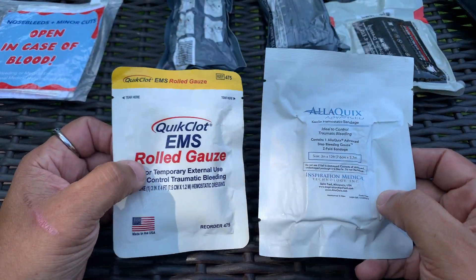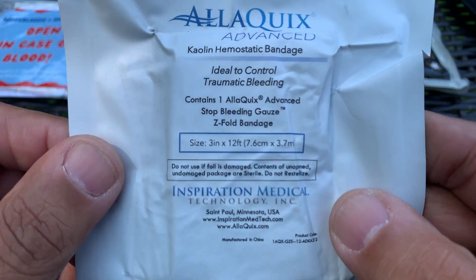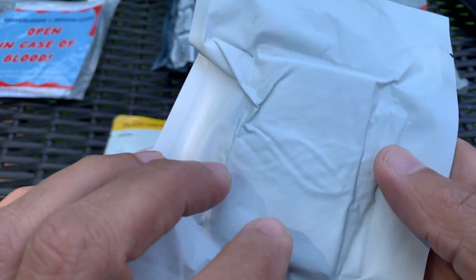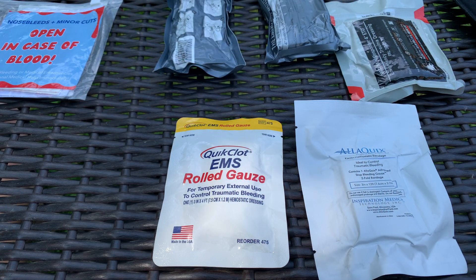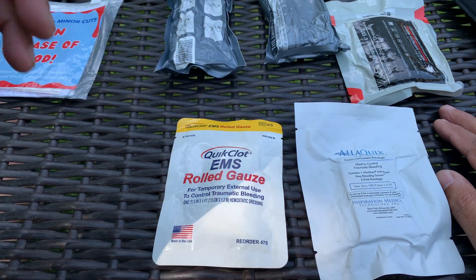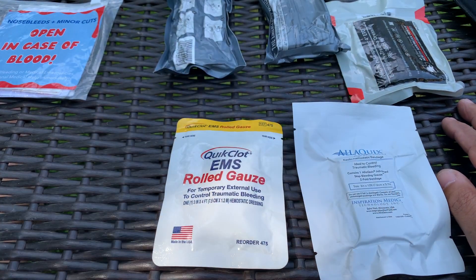This is hemostatic gauze — this is QuickClot and this is Aliquix. They're both made to control traumatic bleeding with a hemostatic agent inside. This contains one Z-fold bandage — it's a kaolin hemostatic bandage, and QuickClot is the same thing. Kaolin is a clay-like material that stops you from bleeding and induces clotting. Hemostat is something that stops bleeding. Kaolin is made with a clay material, and clay, I can assure you, does not expire. I'm in lots of tactical med groups on Facebook, and EMS people, nurses, and doctors all say this kaolin gauze does not expire.